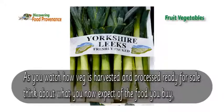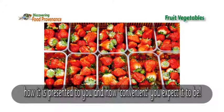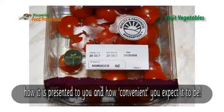As you watch how veg is harvested and processed ready for sale, think about what you now expect of the food you buy, how it is presented to you and how convenient you expect it to be.